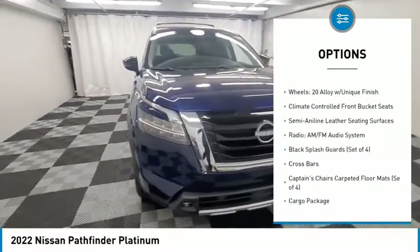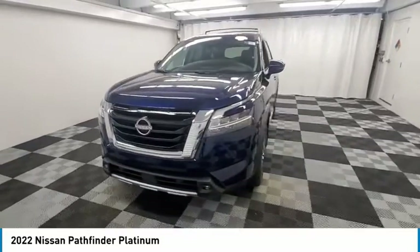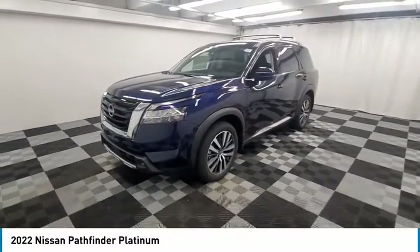Remote keyless entry, fog lights, rain-sensing wipers, four-wheel disc brakes, and speed control.